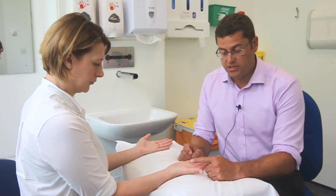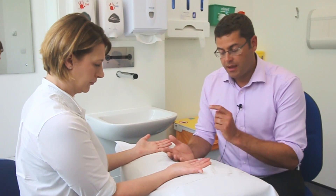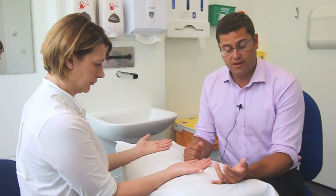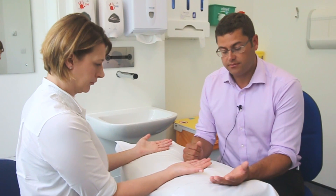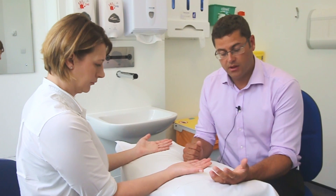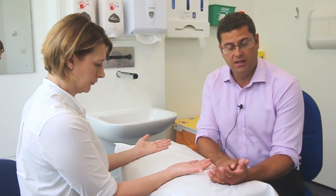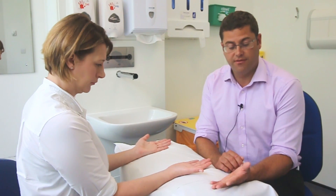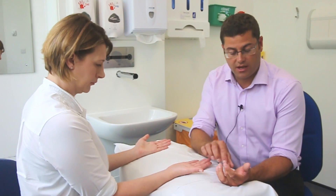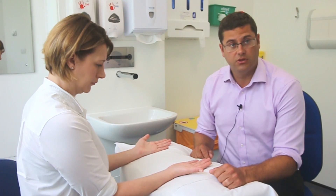Patients usually complain of pain around this area. They complain of locking, which sometimes is just in the morning — their finger is stuck into flexion in the morning — or it can be more consistent during the day, especially when gripping tightly. Usually it starts with a little bit of pain or locking where they can flick it open themselves, hence the trigger name. Or it starts to lock and they have to use their other hand to straighten it, or it's locked and they can't straighten it at all due to the pain.